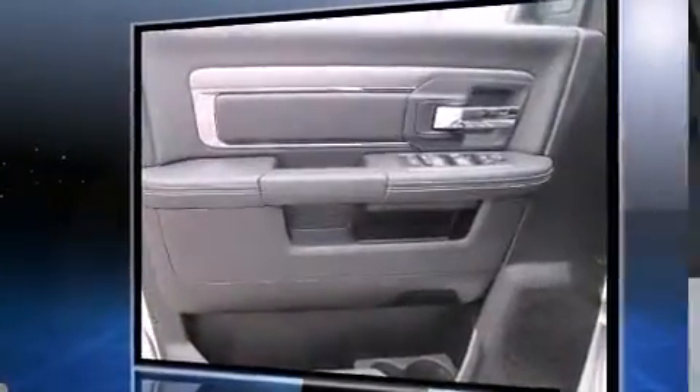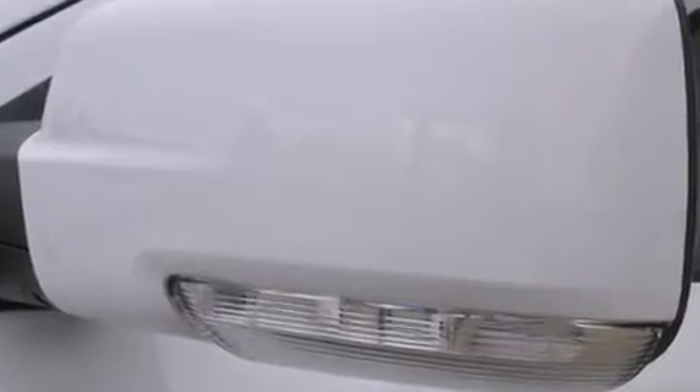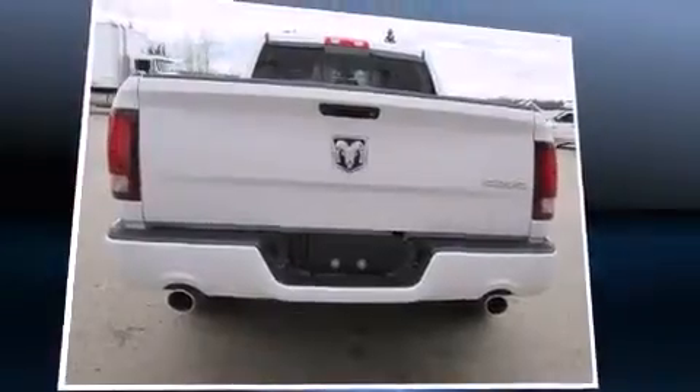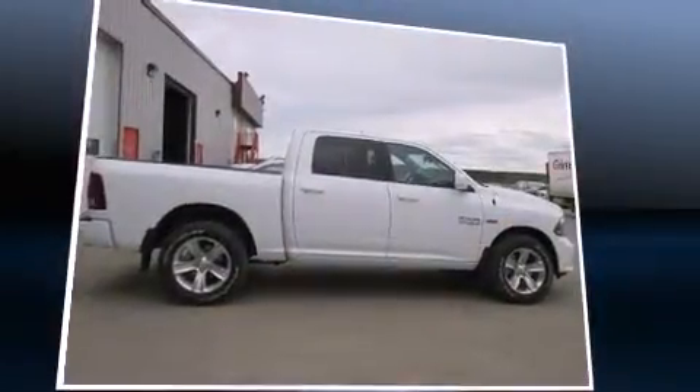A wealth of standard features mean that you no longer have to sacrifice, such as remote keyless entry, a leather steering wheel, a built-in garage door transmitter, automatic dimming door mirrors, fully automatic headlights, heated door mirrors, and power windows.